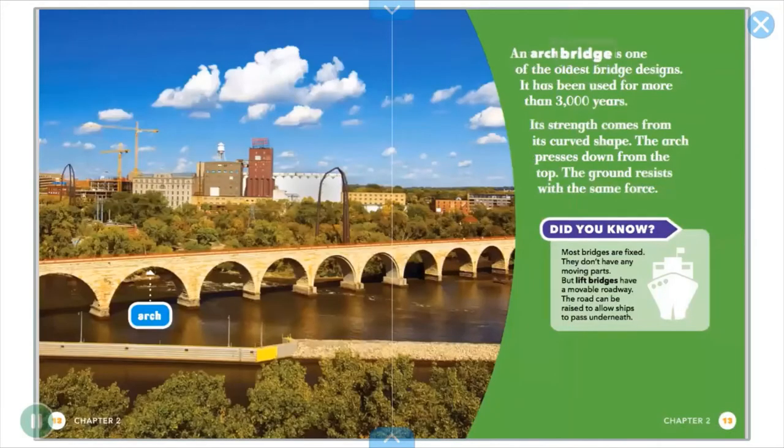An arch bridge is one of the oldest bridge designs. It has been used for more than 3,000 years. Its strength comes from its curved shape.